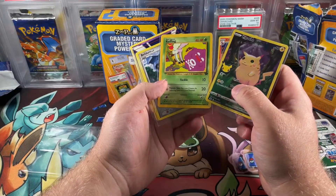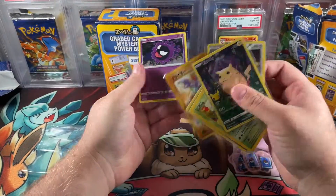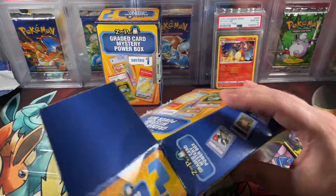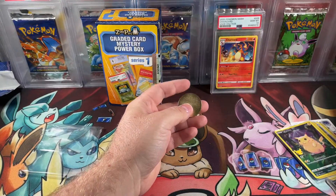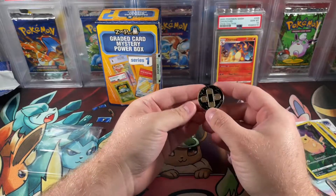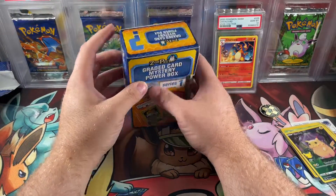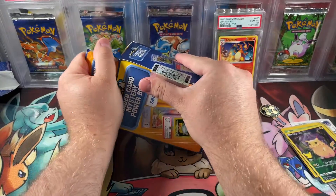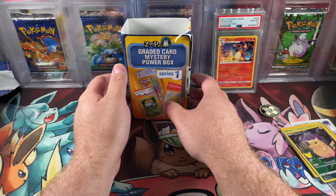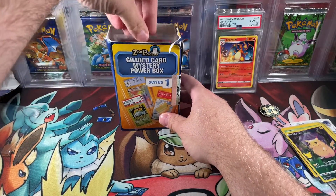Team Rocket — a Gastly. Oh wow, the metal coin! I love these metal coins. I'd rather have these than the plastic ones that I have absolutely zero use for. Worth $60? You know, probably. Let me know in the comments section what you think.